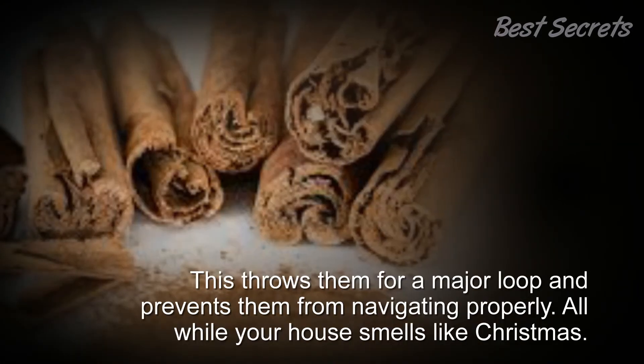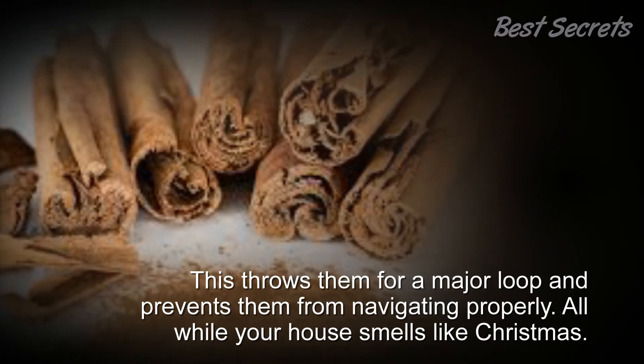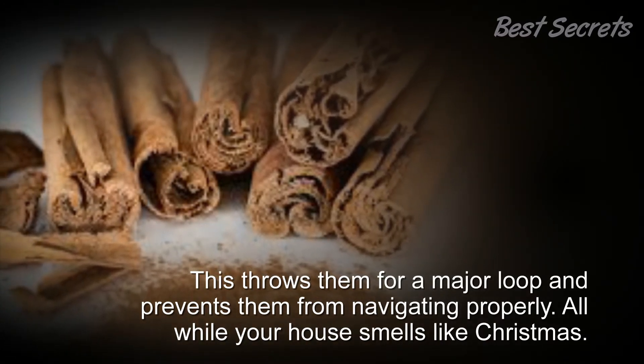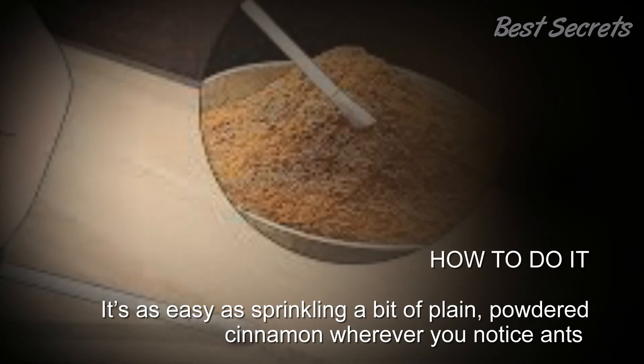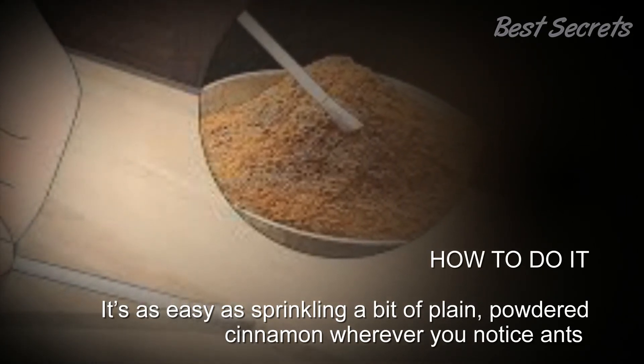This throws them for a major loop and prevents them from navigating properly — all while your house smells like Christmas. Here's how to do it: it's as easy as sprinkling a bit of plain powdered cinnamon wherever you notice ants hanging out in your home.